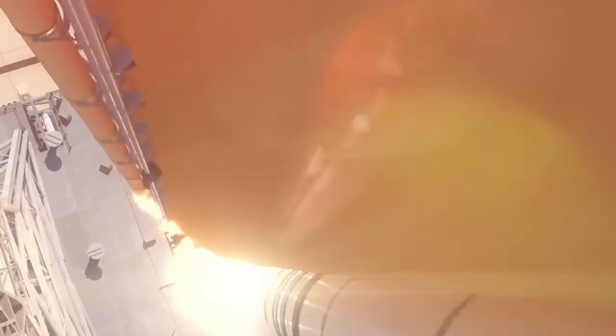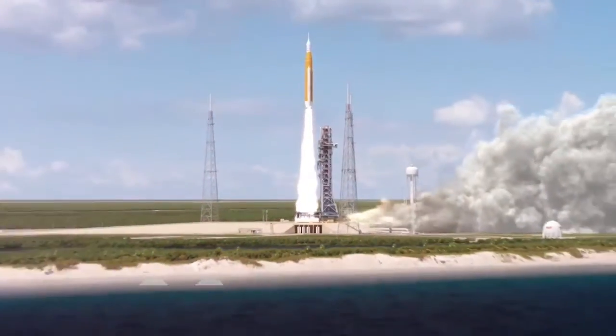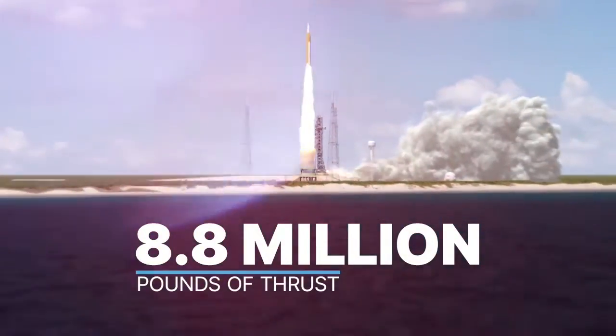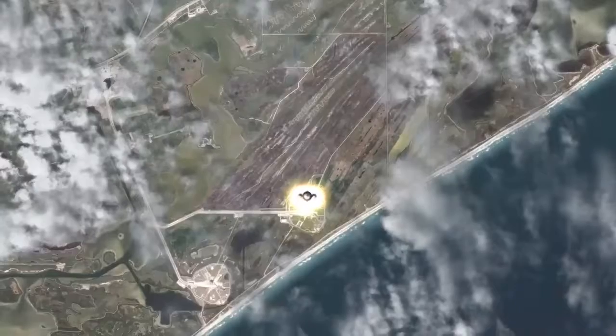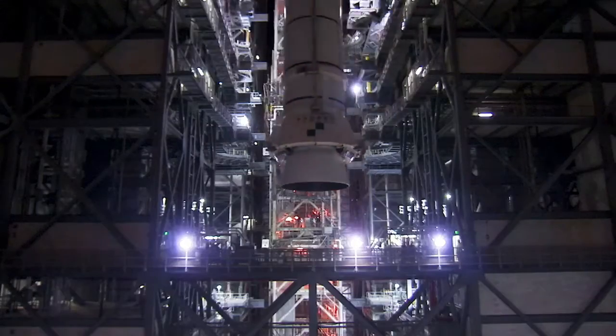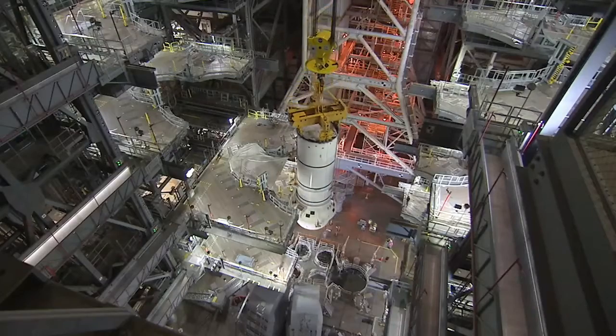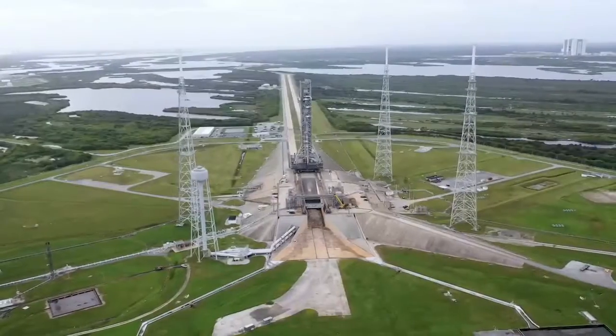Artemis 1 will lift off from Launch Pad 39B at NASA's Kennedy Space Center in Florida with 8.8 million pounds of thrust provided by the most powerful rocket in the world, our Space Launch System rocket, or SLS. The uncrewed flight will be the first integrated test of SLS, our new Orion spacecraft, and exploration ground systems at Kennedy.